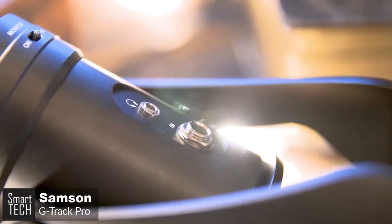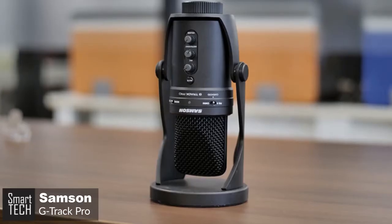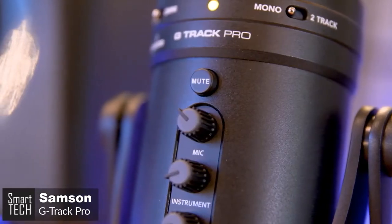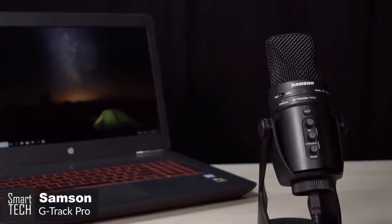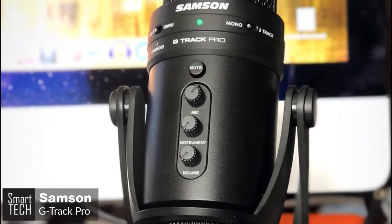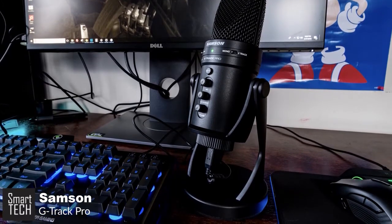The G-Track also exhibits a very low noise floor, meaning there's virtually no perceptible circuit noise from the unit itself. Most importantly, the sound quality is extremely high — the G-Track records at up to 24-bit, 96kHz audio resolution, which is extremely high fidelity for a mic at this price point. Overall, with the G-Track Pro you're getting the total package. This thing is a game-changer and a money-saver for just about anyone looking to get into streaming. It's super simple to use and has a high-quality build, and we just can't recommend it enough.